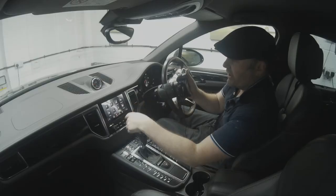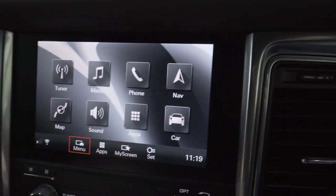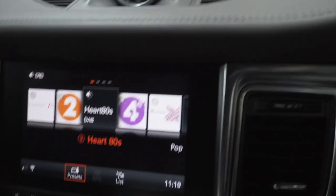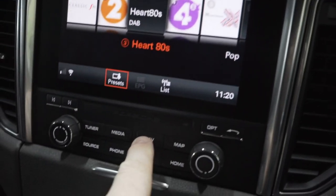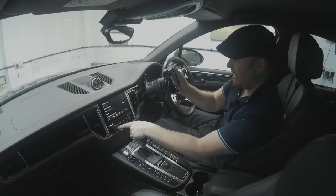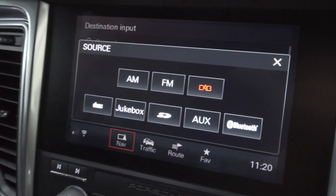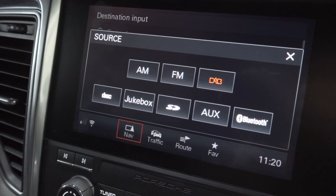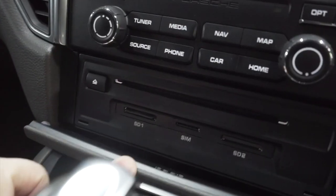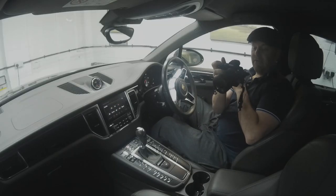I'll do a separate video one day on this — it's pretty standard stuff. You've got DAB radio, a responsive touch screen, the nav is a lot better than on the previous one, you can type in full postcodes, it's got Apple CarPlay, a built-in hard drive, Bluetooth streaming, and SD card slots for music.